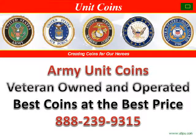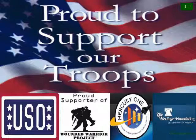Army Unit Coin strives to produce the best custom challenge coins for your unit at the best possible price. We are proud to support our troops and give back to these worthwhile charities. As former veterans, we understand and appreciate you and the sacrifice you make each day serving our great country.